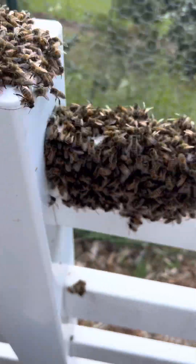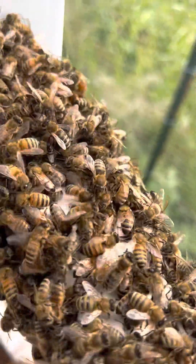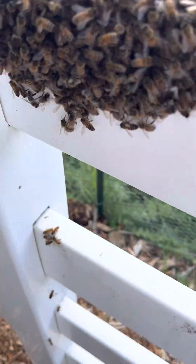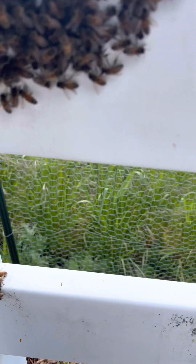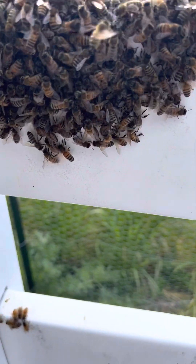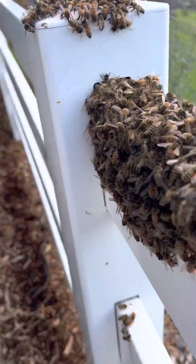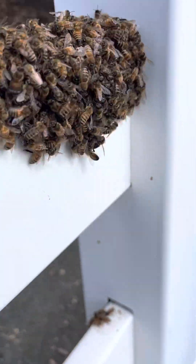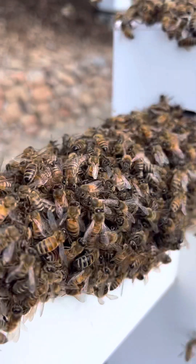Looking for a queen in this pile of bees — she was just on my finger a minute ago. Unfortunately I did not cup her; I didn't expect her to climb onto my finger, and when she did I just instinctively started heading towards the hive. I'm thinking she's in this group right here right now.